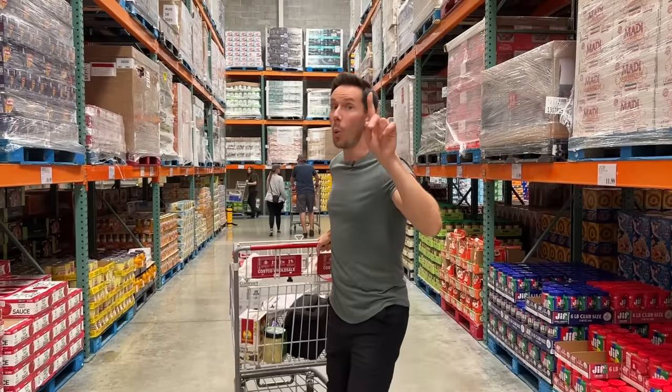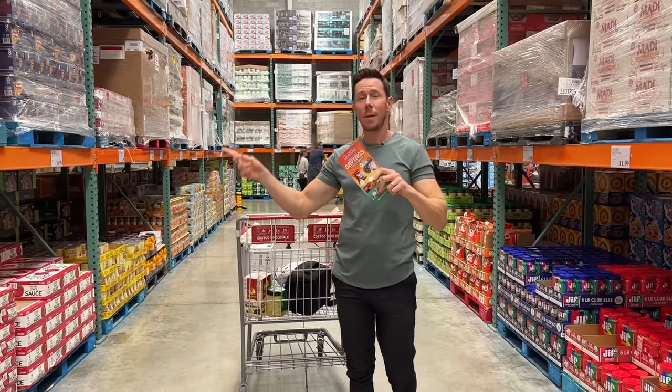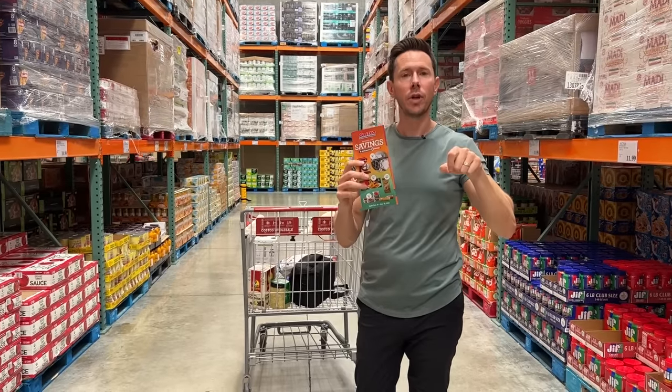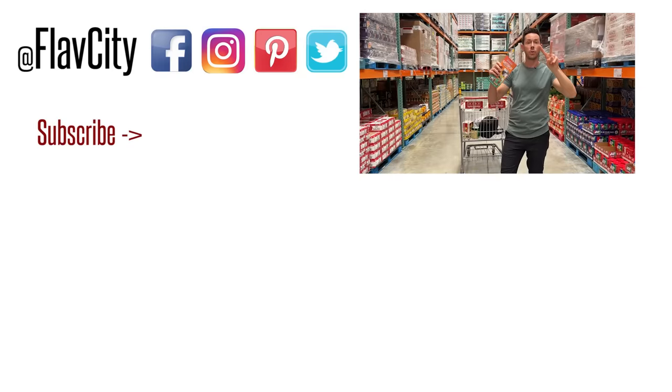That is it for part one of the November coupon book. I'm going to do more shopping and finish part two, which is coming out tomorrow. Do also check out thrivemarket.com — my link down below gives you 30% off your first order and a free gift. I'll see you tomorrow for part two. Bye.